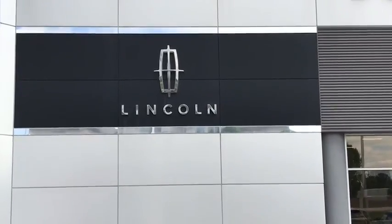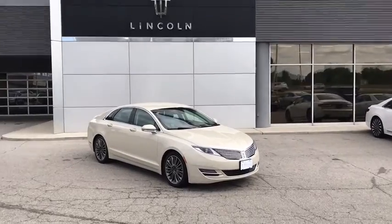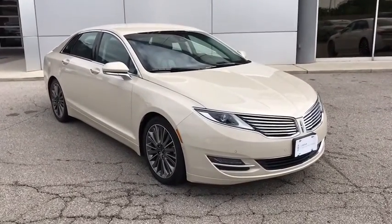The 2015 Lincoln MKZ. With sharp angles, sleek lines and a sculpted body, the Lincoln MKZ has an impressive stance and a dynamic design.